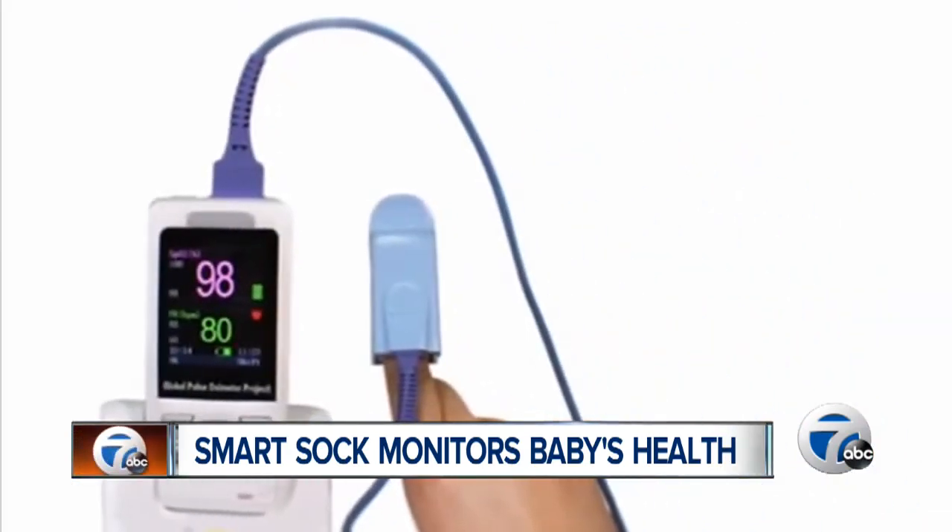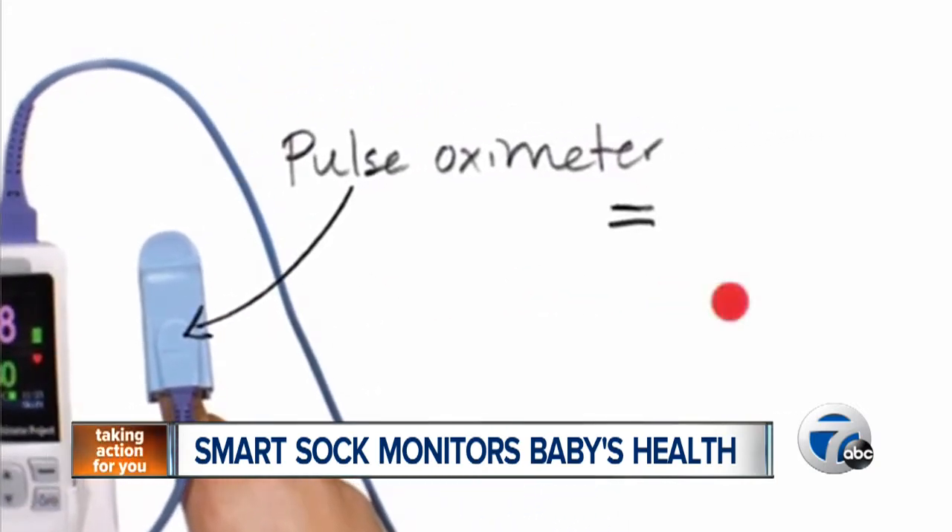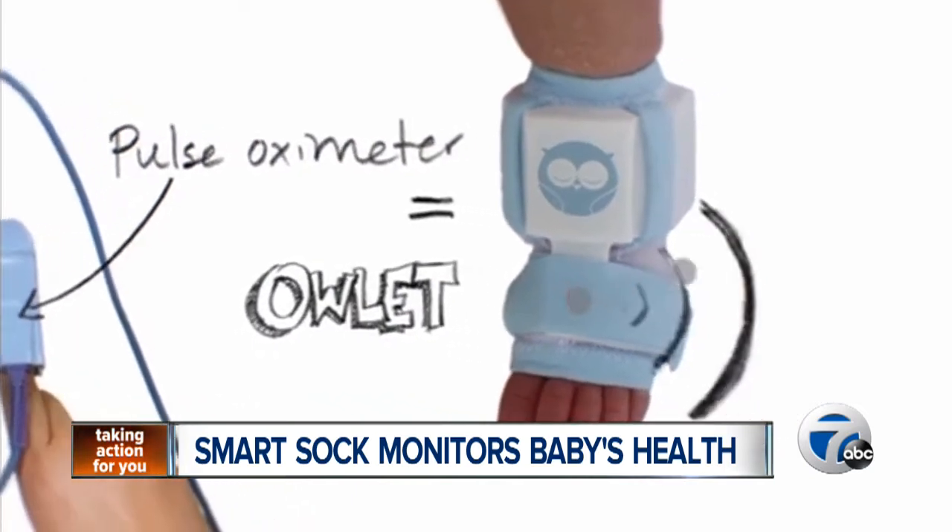The Owlet works using pulse oximetry — you know, the device with the red light that you put on your finger when you're at the doctor's? It's basically the same thing, except with Owlet, the sensor is just in the sock.